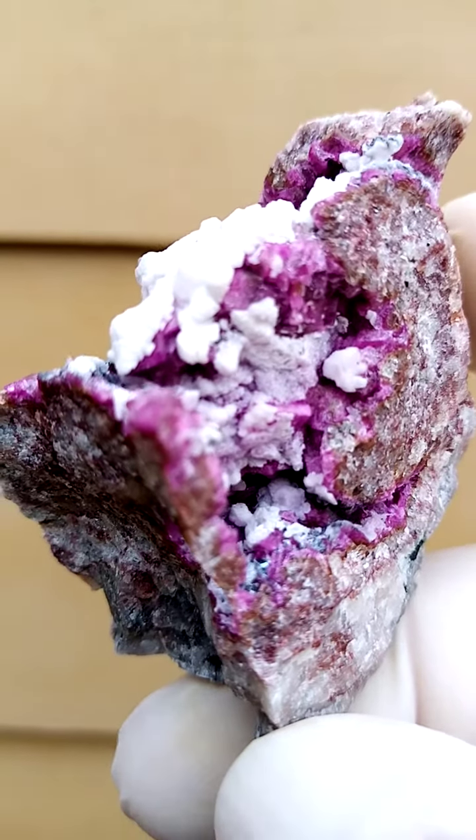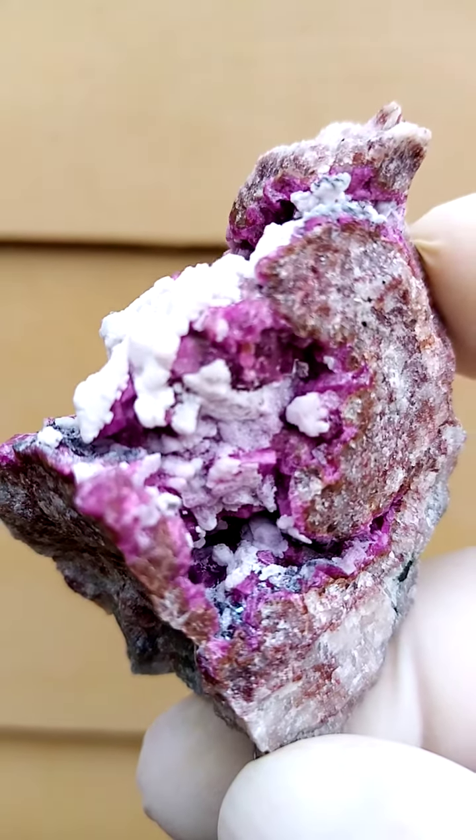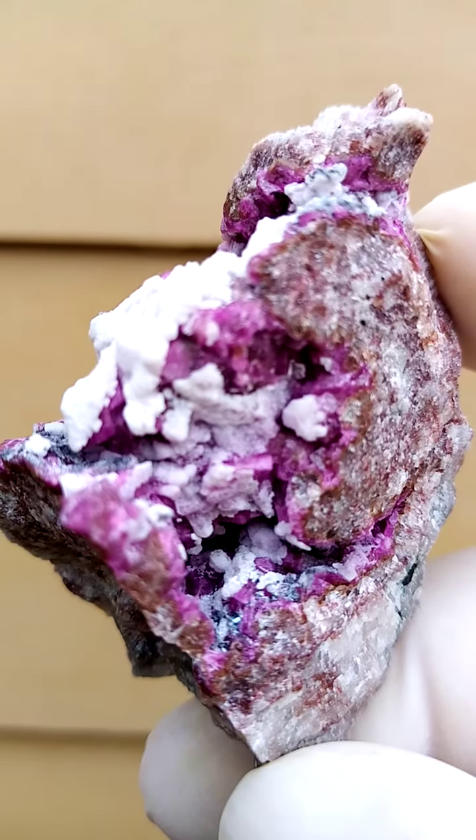All the way from — I believe the Kakanda deposit in the Congo. Cobalt and Calcite with Calcite.